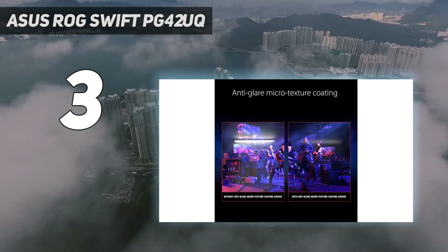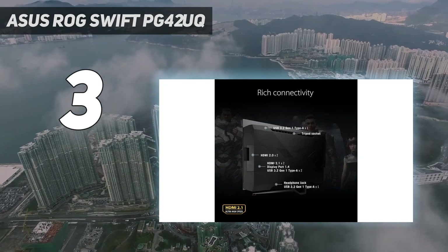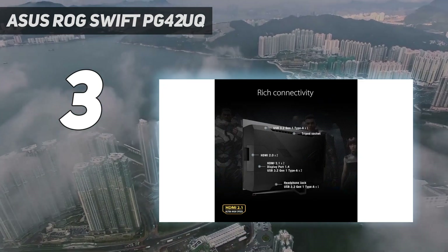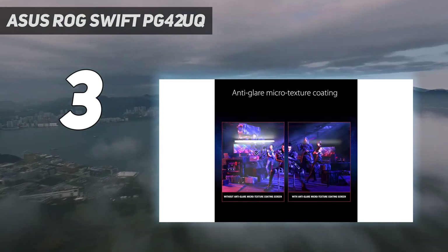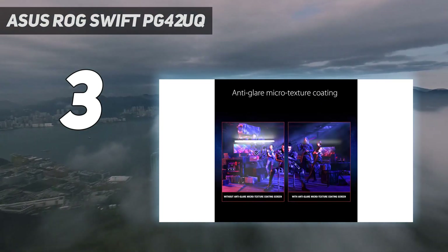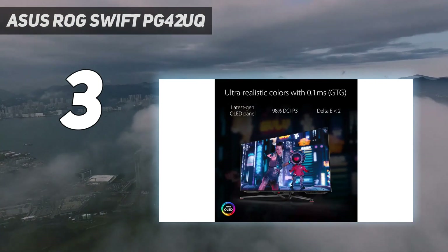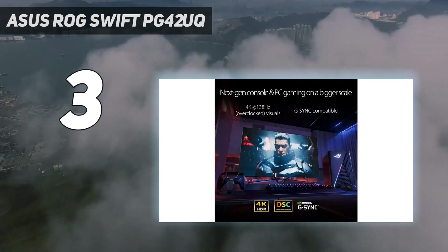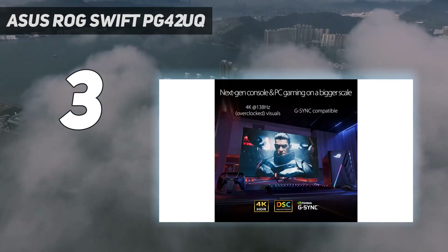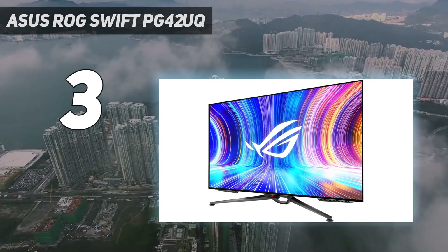As you would expect from Asus, the ROG Swift PG42UQ comes well-packaged and has premium construction throughout. Asus even includes a remote control for accessing the OSD and controlling the volume on the built-in speakers. A full allotment of ports is on deck, including two HDMI 2.0, one DisplayPort 1.4, and multiple USB 3.1 Gen 1 Type-A ports for connecting peripherals.